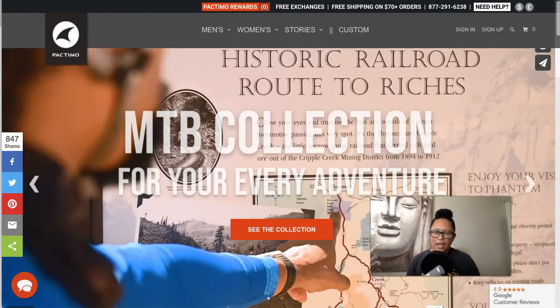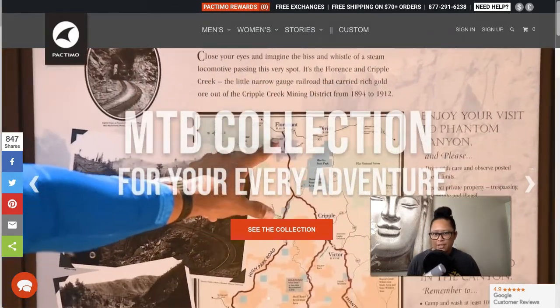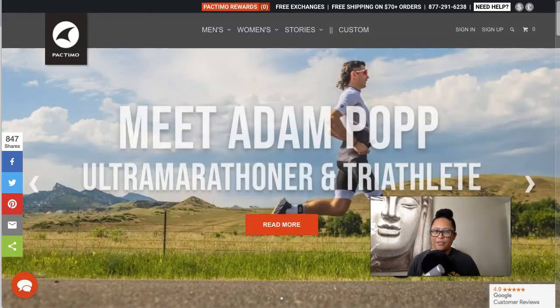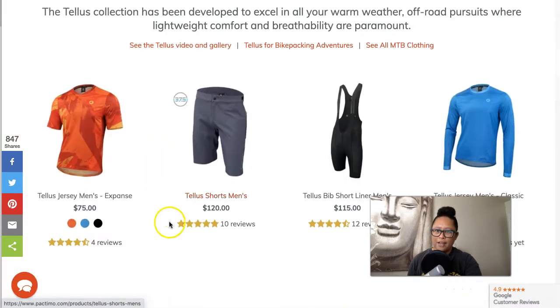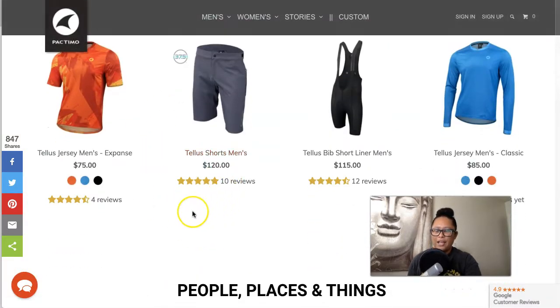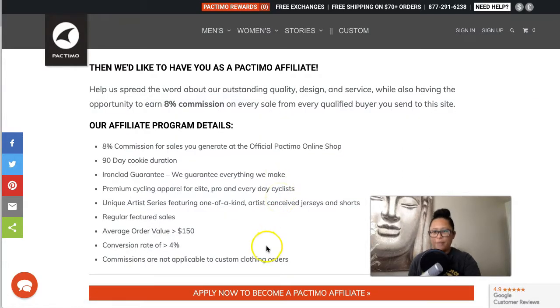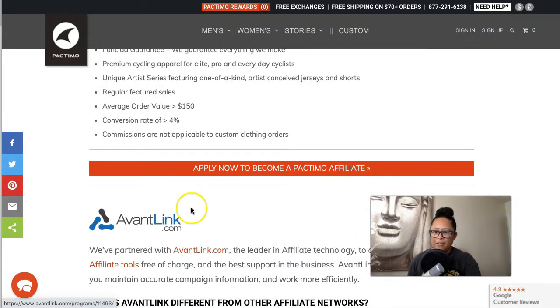The first company is called Pactimo. Pactimo specializes in clothing for cyclists, ultra-marathoners, endurance athletes, and triathletes. You can see the types of products they carry and their price points — it's a great niche if you want to focus on promoting to these types of athletes. The affiliate program offers an 8% commission rate and a 90-day cookie length, which is awesome, and it's managed by AvantLink.